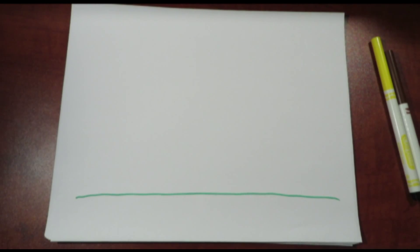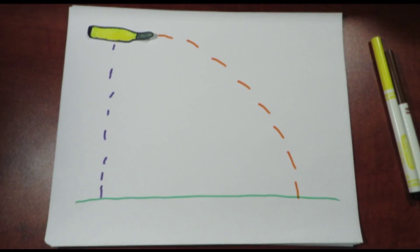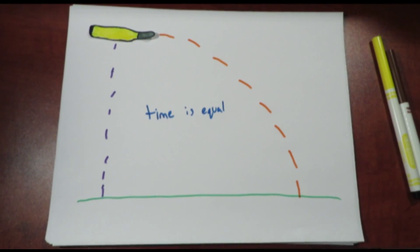Since the only thing vertically affecting the bullets is gravity, and each faces the same acceleration of 9.8 meters per second squared, then they will both reach the ground at the same time. Therefore, even though the bullet being fired would go much further, the two bullets would reach the ground at the exact same time.